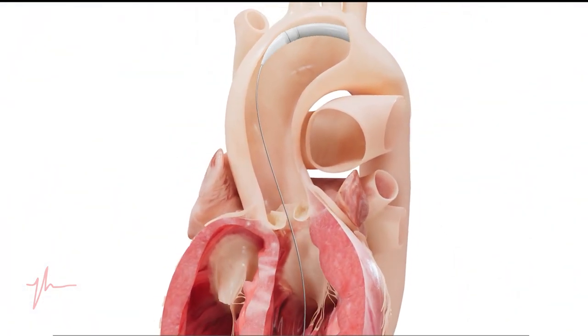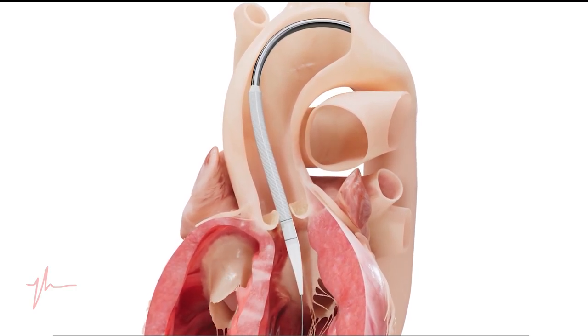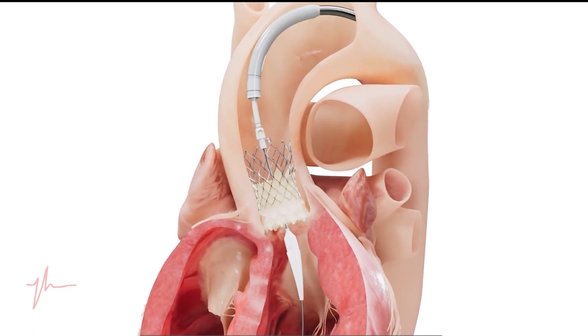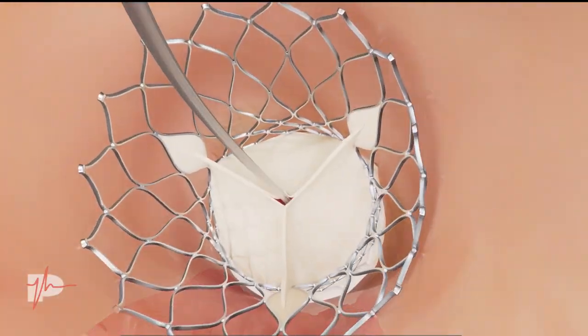When we place the valve through the leg percutaneously, people can expect to stay in the hospital a day, maybe two. Symptom relief is usually immediate, readily noticeable, and the recovery is vastly different.